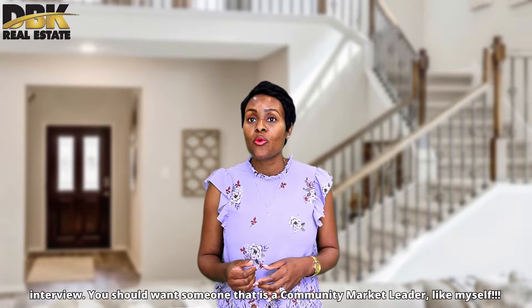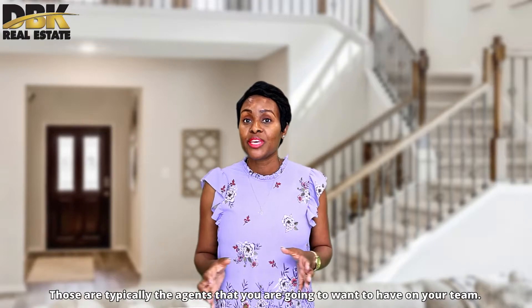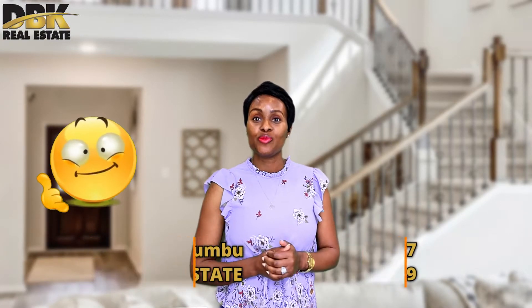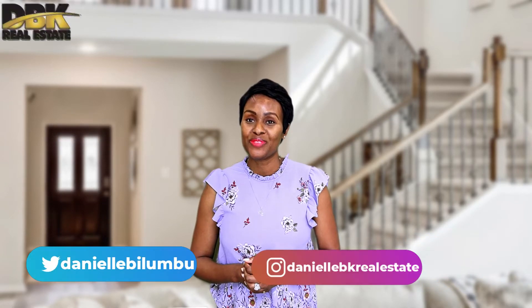Our goal is to come up with at least five to ten solid agents that you can reach out to and interview. You should want someone that is a community market leader like myself — those are typically the agents you are going to want on your team. There is no doubt you have more questions. Again, this is Danielle Bulumbu with DBK Real Estate, and my team has the results that will move you.